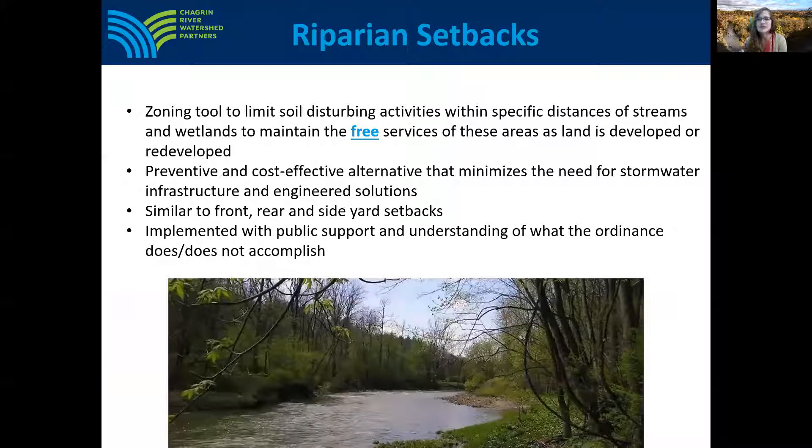Now I'm going to discuss a tool that communities can use to maintain these areas and the benefits they provide. Riparian setbacks are a zoning tool that communities can use to maintain these free riparian functions as communities grow and as land is developed or redeveloped. Riparian setbacks control the location of soil disturbing activities within the riparian zone. They're very similar to front and side yard setbacks, which can be flexed with other setbacks to allow the riparian setback to be maintained without making lots unbuildable.